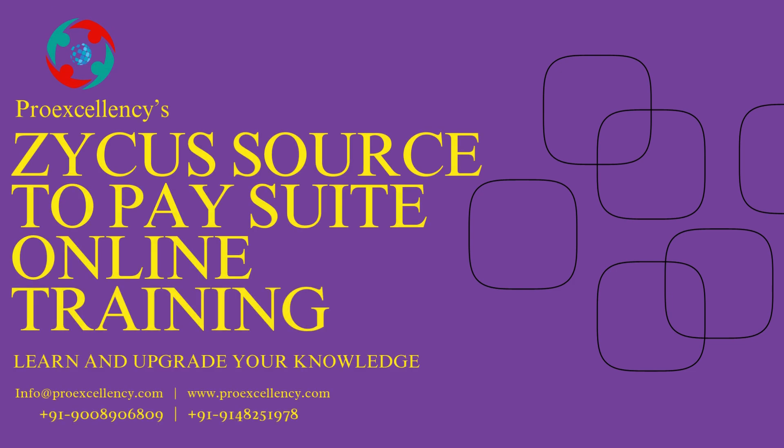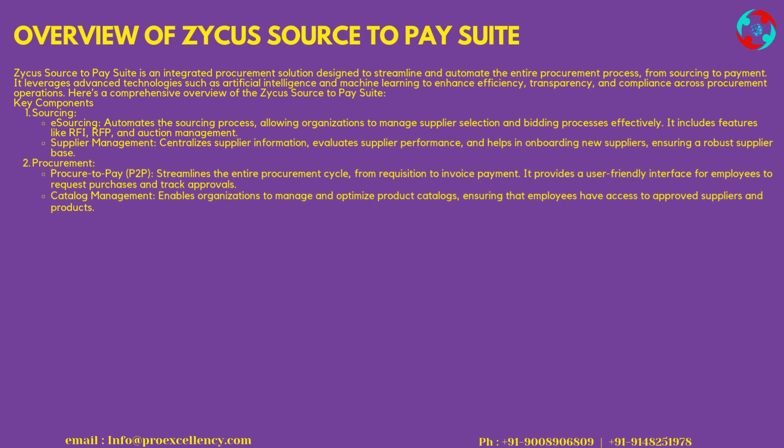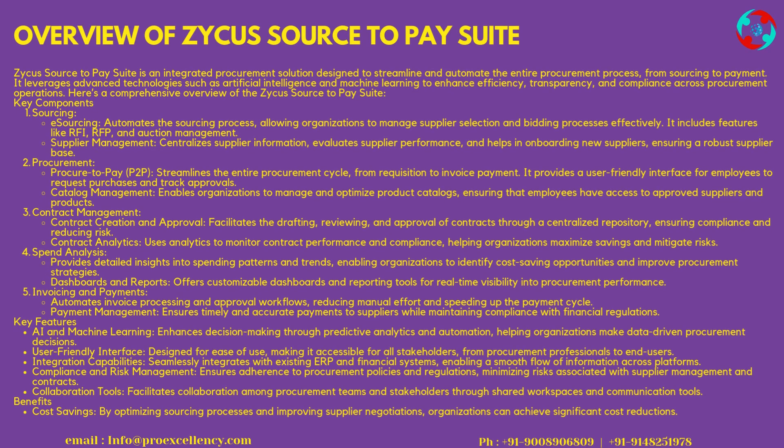Zycus Source-to-Pay Suite Online Training. Zycus Source-to-Pay Suite is an integrated procurement solution designed to streamline and automate the entire procurement process, from sourcing to payment. It leverages advanced technologies such as artificial intelligence and machine learning to enhance efficiency, transparency, and compliance across procurement operations. Here's a comprehensive overview of the Zycus Source-to-Pay Suite.